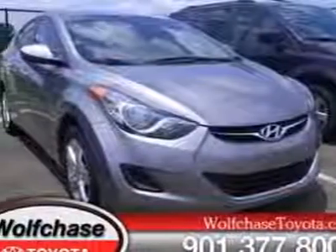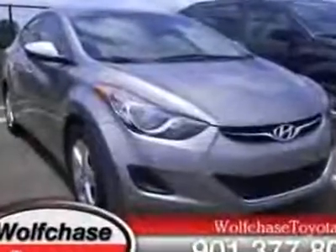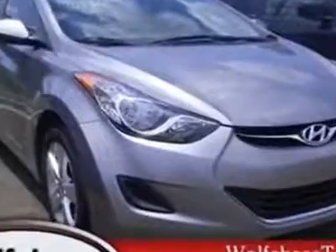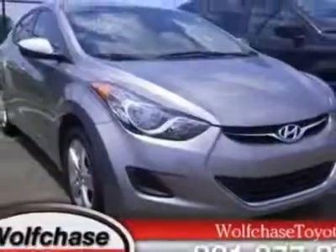Check out this 2011 Hyundai Elantra. Carfax has certified this Elantra as having one owner. This Elantra has just under 25,500 miles. For your protection, a warranty is available for this vehicle.